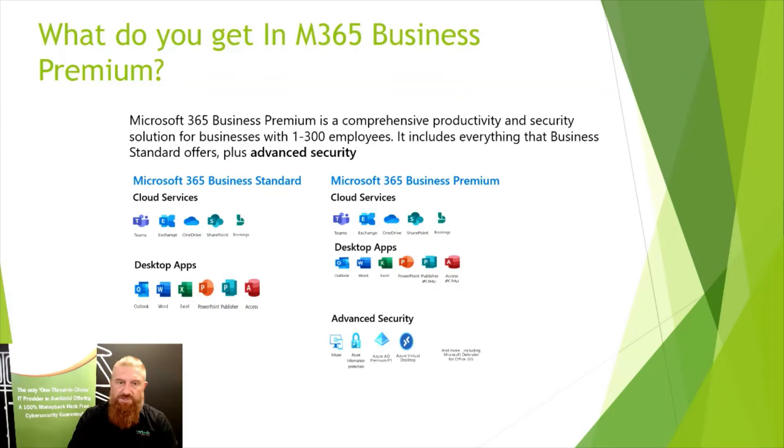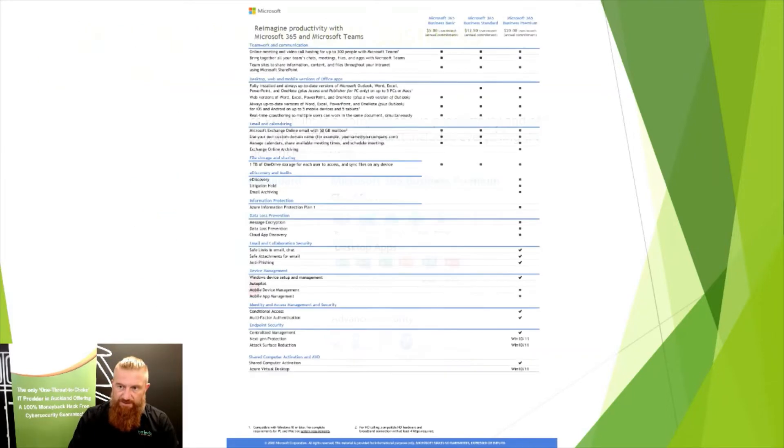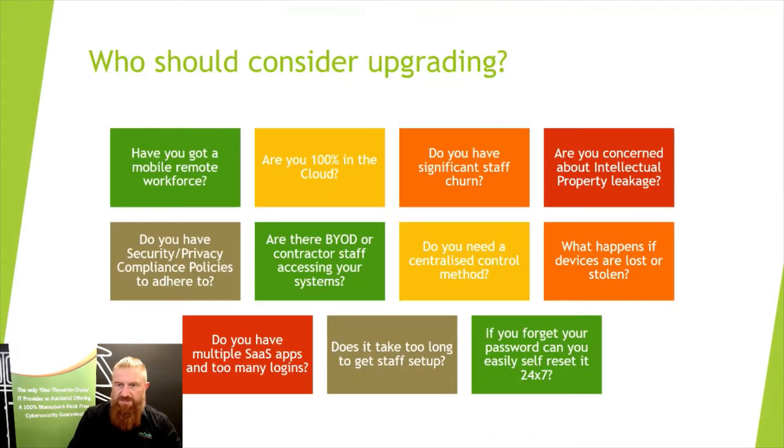We can deploy more security features over and above the basic essentials. In terms of what Business Premium adds beyond Business Standard, there are things like eDiscovery, litigation hold, Azure Information Protection, message encryption, email safe links, device management for mobile devices, conditional access, and all sorts of great stuff.